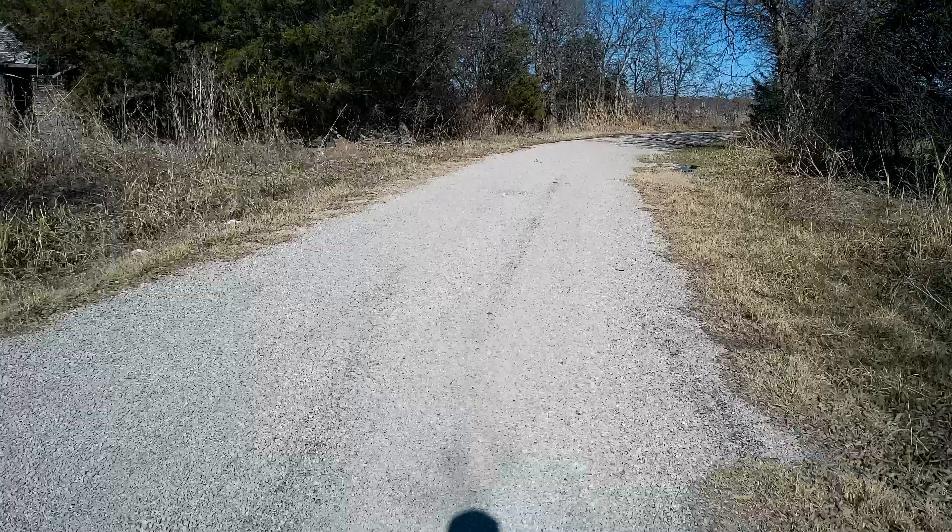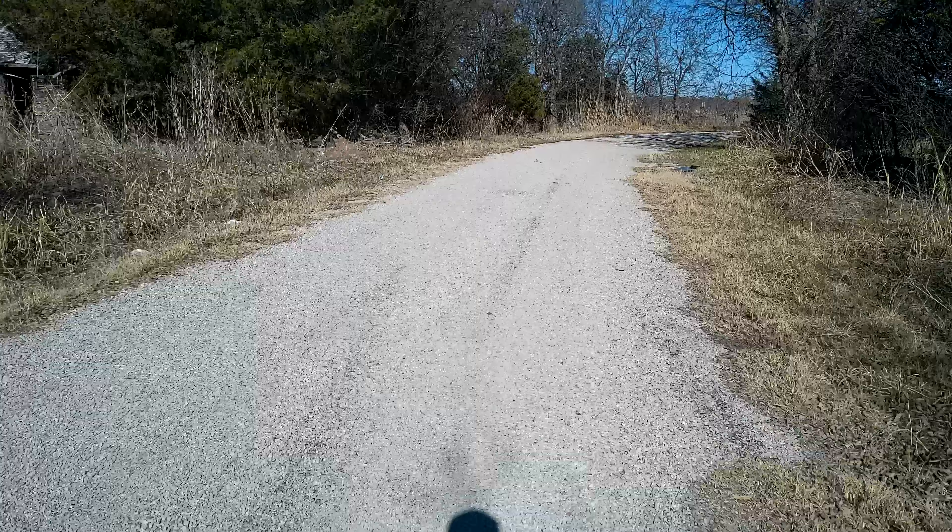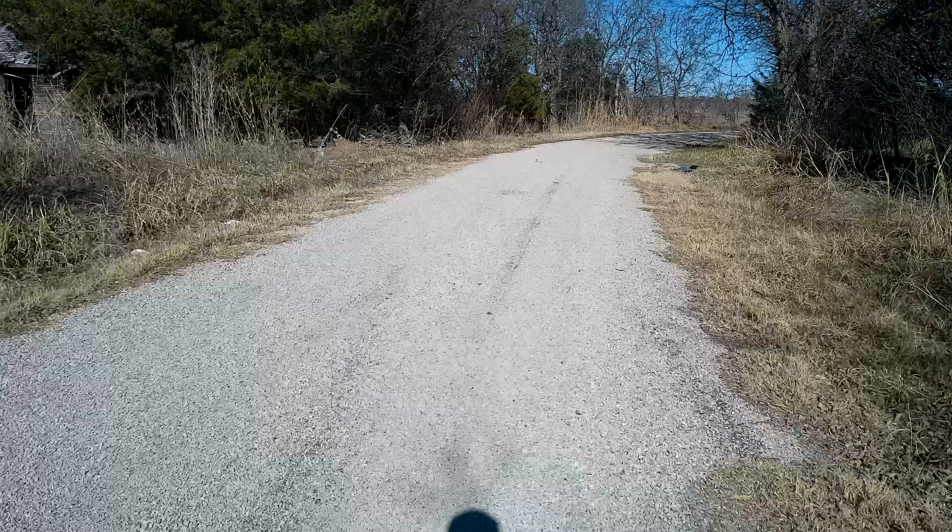Here's the rubble — two piles of rubble left over from the house that was here.